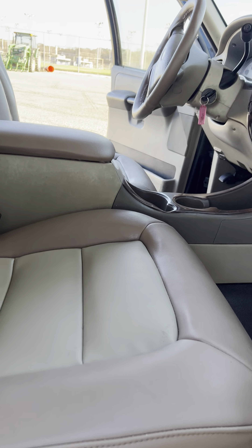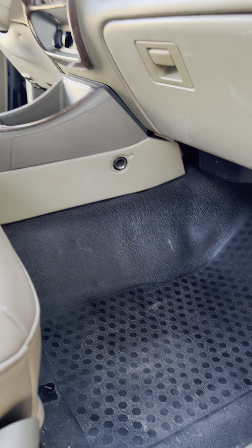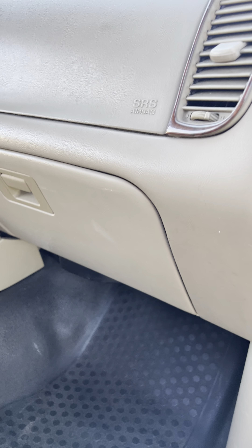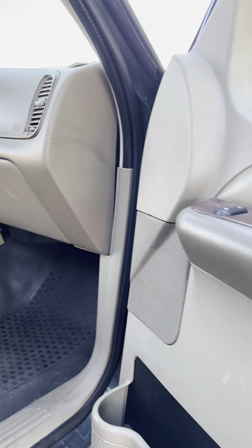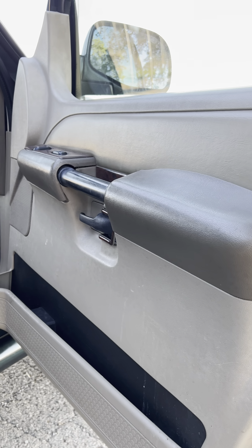Passenger side — great work by Roberto. Nice tan color, goes great with the green metallic. And there's that nice blue oval, nice and shiny.